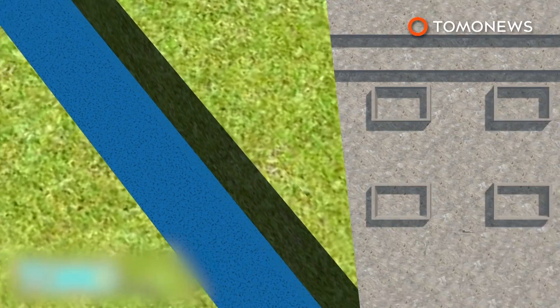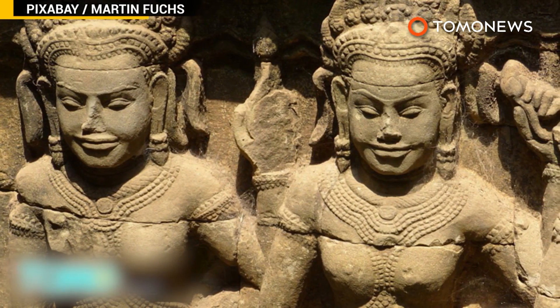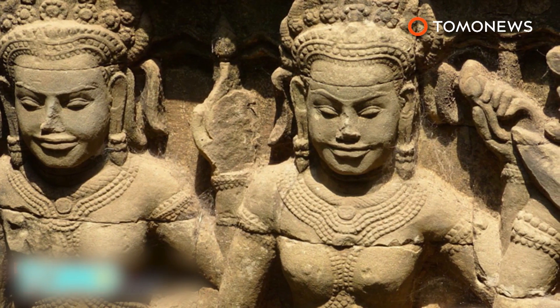Geometric shapes thought to be gardens were also discovered. Historians say the groundbreaking discovery will help us understand more about Angkorian civilization and the decline of the Khmer Empire.